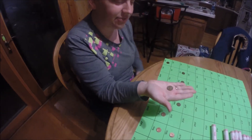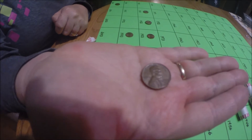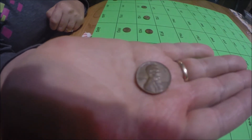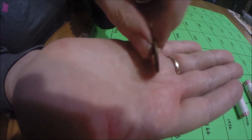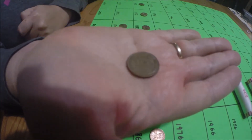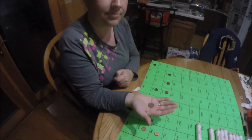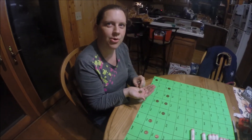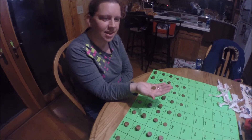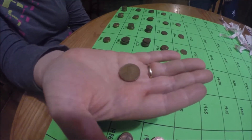I got my first wheat penny in my first roll — it's a 1958D. We'll get back to you if we find anything else. And I just got my second wheat penny, a 1941 plain.